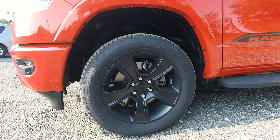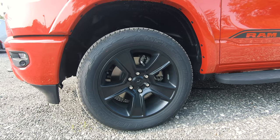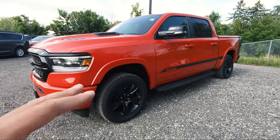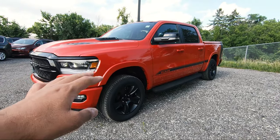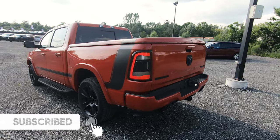The wheels themselves are 20-inch matte black finished wheels, which look absolutely beautiful and complement the blacked-out theme of the truck. Also very unique to the Mopar 21 Edition is a raised ride height compared to a normal Bighorn.